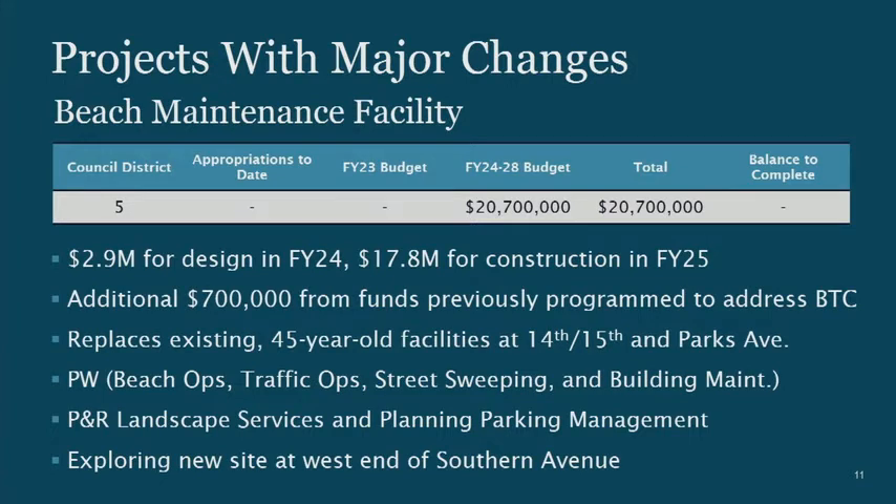We are exploring a new site at the west end of Southern Avenue. A PPEA proposal came in about six or seven months ago regarding that site, and it's still the preferred site, but we have some hoops to jump through to make that a reality. Right now, that's the plan.